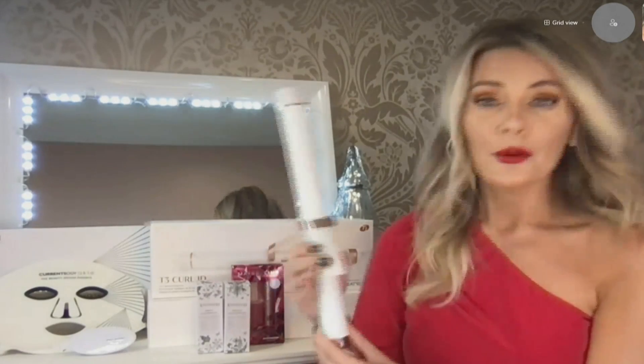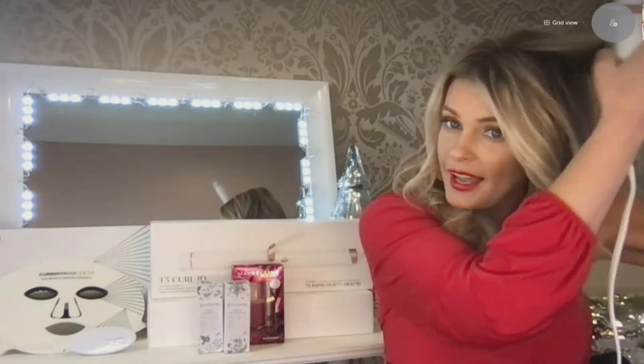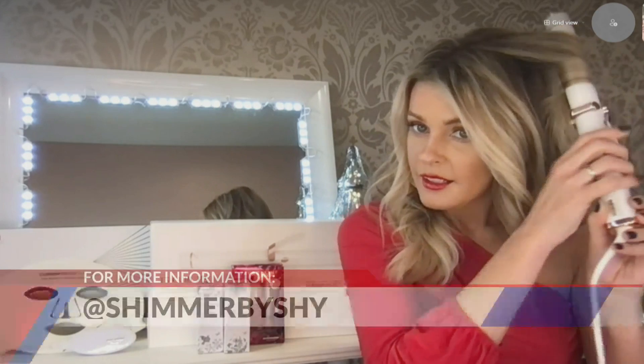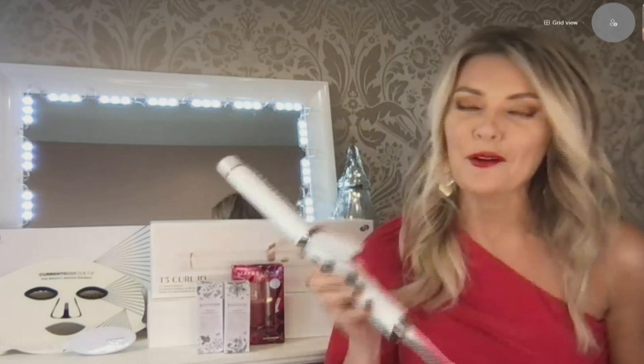After that, you're ready to go. I just take this curling iron — this can be purchased on T3's website or on Ulta.com — and you take your curling iron, curl it up, twist it down, curl it up again, and this is how you get those beach waves everybody is wearing right now. So there is my smart curling iron from T3, catered to my hair. I think it's so cool and absolutely gorgeous.